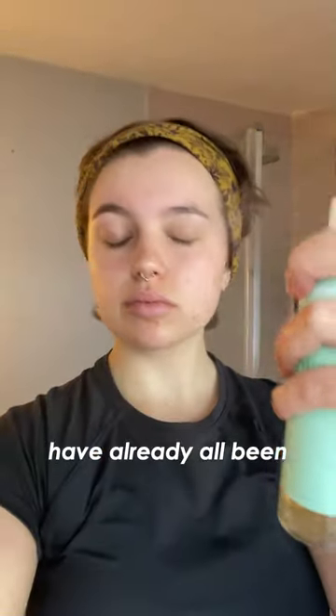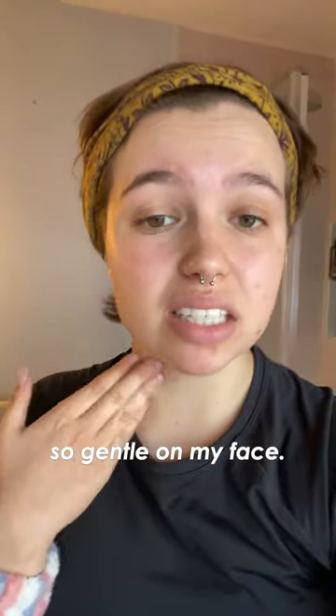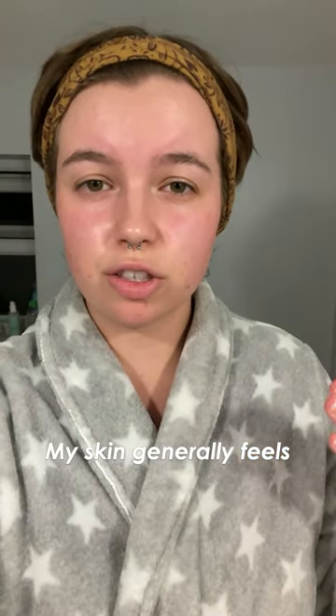As someone with really sensitive skin, these have already all been so gentle on my face. It's day seven, and my skin generally feels a lot more hydrated. It looks a lot firmer and plumper.